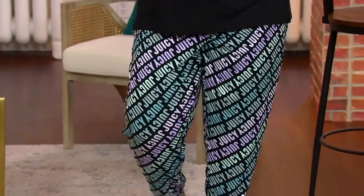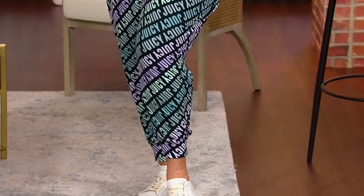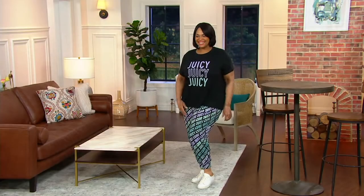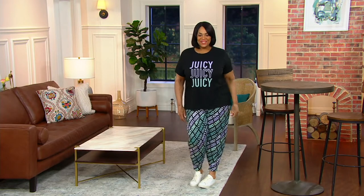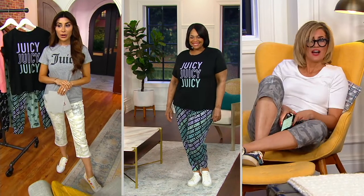Because these price points are unreal. And this little top and jogger set, which I see as a cute little PJ set, lounge set, is so adorable. $31.